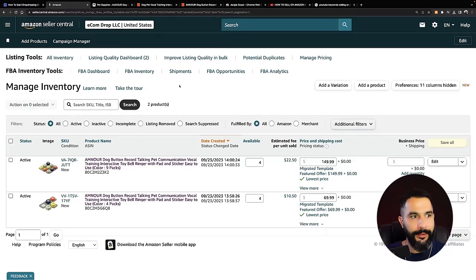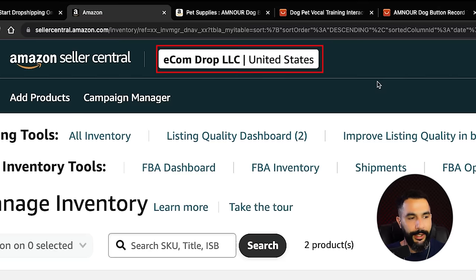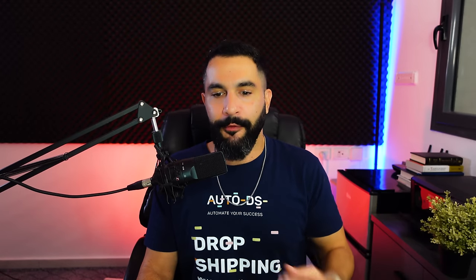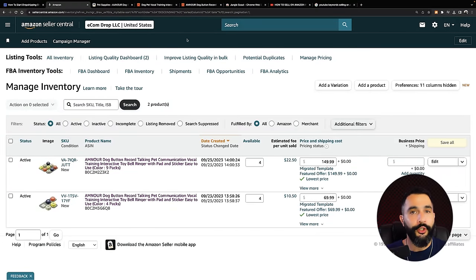What we're actually doing when dropshipping on Amazon is winning the buy box. Here is my Amazon seller account — it's called Ecom Drop LLC, and I've got two products. This is a toy for pets with two variations. I didn't create this product listing on Amazon — I found a seller already selling it, simply entered his buy box by adding myself as another seller offering the same product. I'm going to show you exactly what you need to do to start your own account and find these products.